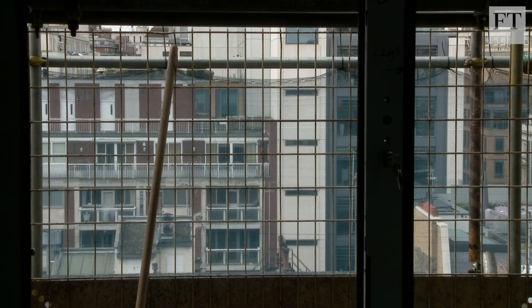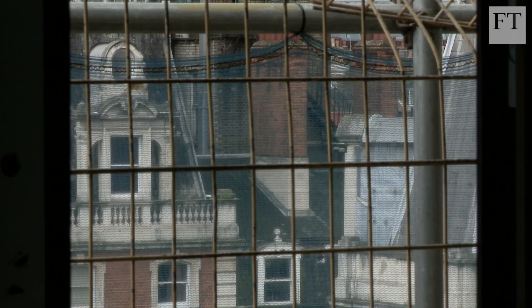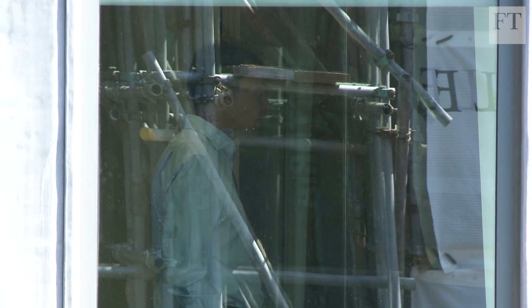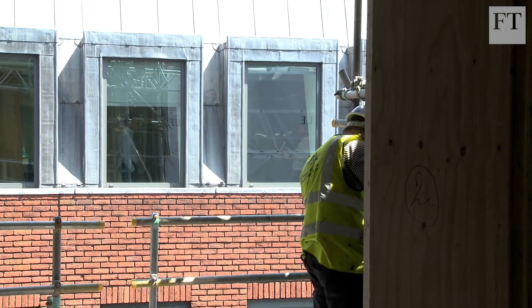So as well as undertaking checks on the amount of building work that we're doing here, we also had to undertake checks on the amount of building work that London Underground were doing, and try to bring that together. The second challenge would be building adjacent to listed structures — we have to respect our neighbours during the construction process — and then finally the challenge was to try and achieve the planning height.